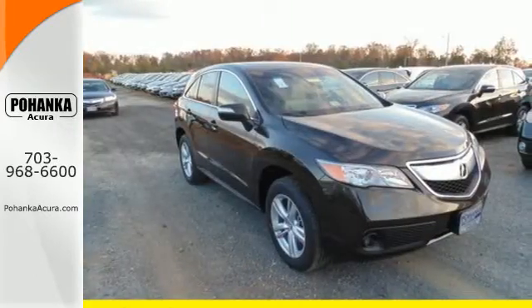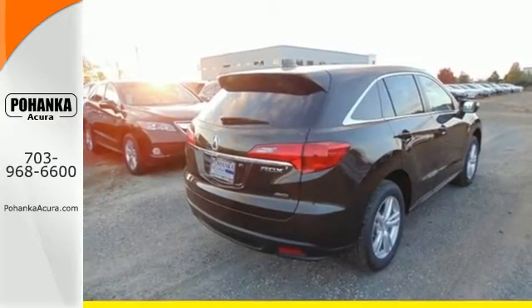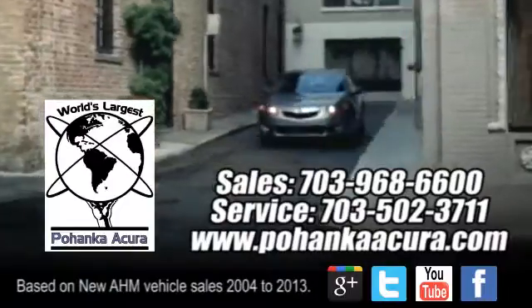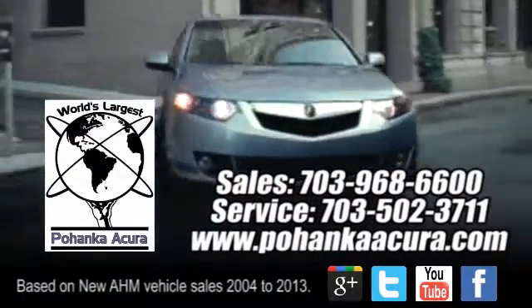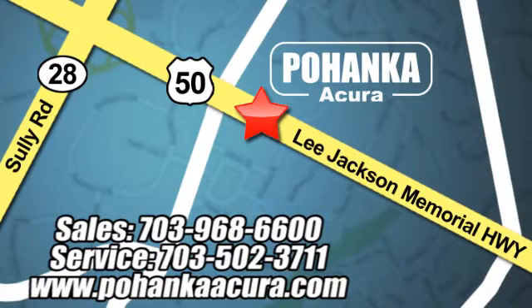This is one highly functional crossover. Come see this Acura RDX before it's gone. Pohenka Acura is a great place to buy a car. We're conveniently located at 13911 Lee Jackson Memorial Highway, Route 50, in Chantilly.